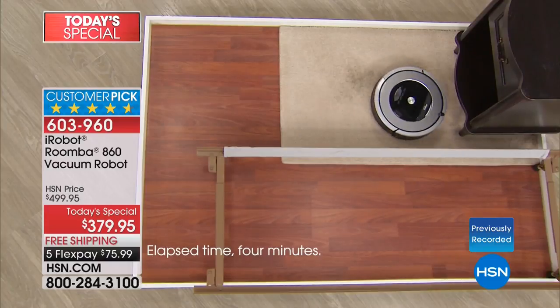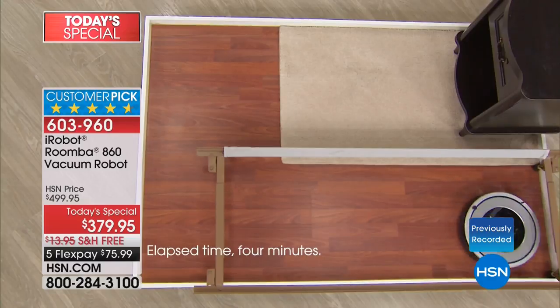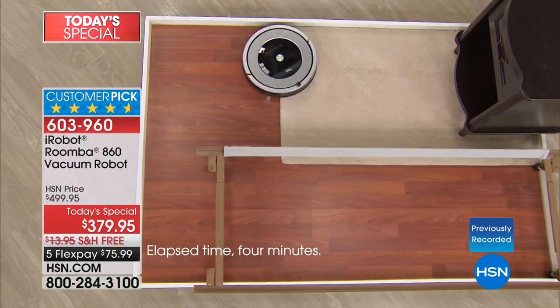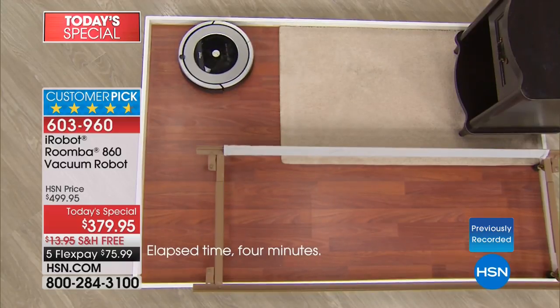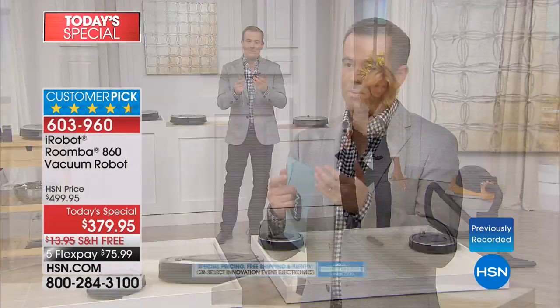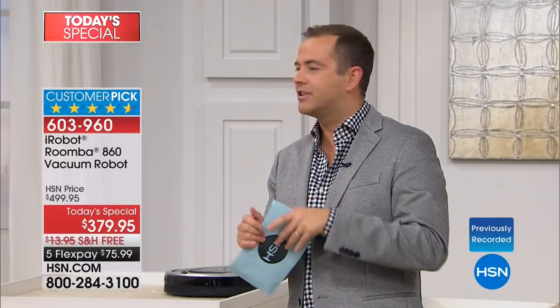People refer to the iRobot as their friend because it's a new helping hand in your home. We only have about nine minutes left — just before I forget, the remote control...